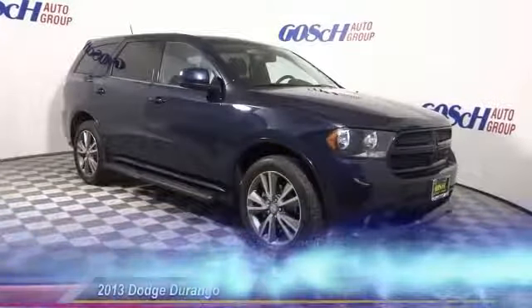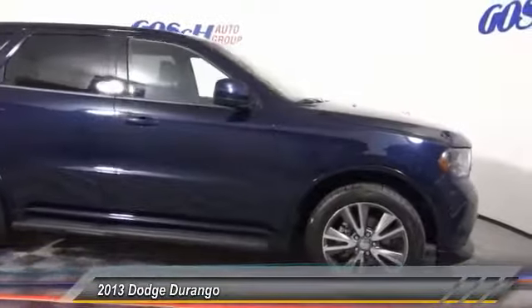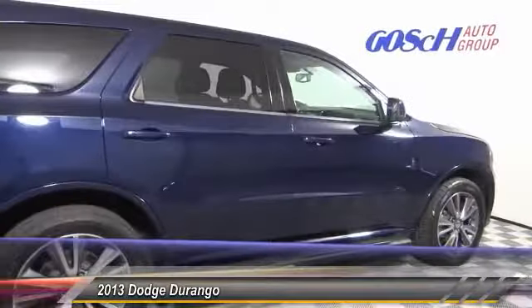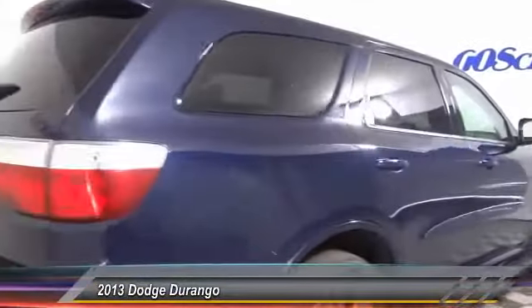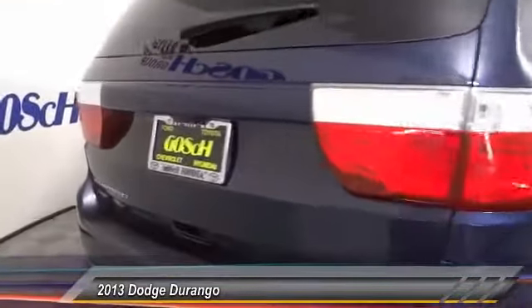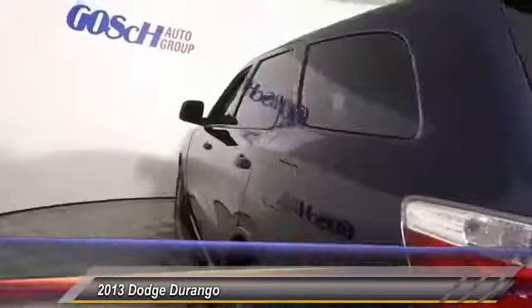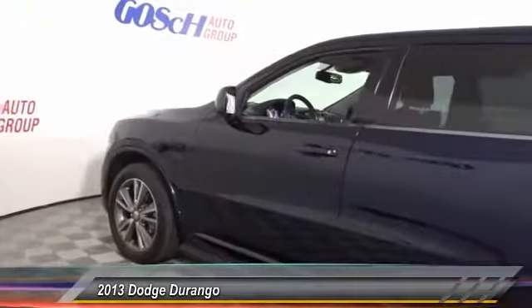The 2013 Durango allows you and your family to travel in style and comfort while towing your camper or boat. It offers more interior room and towing capability than most midsize SUVs and has an available third row of seating. Underneath are sturdy body-on-frame mechanicals and the option for a powerful V8 engine. This vehicle has less than 100,000 miles.